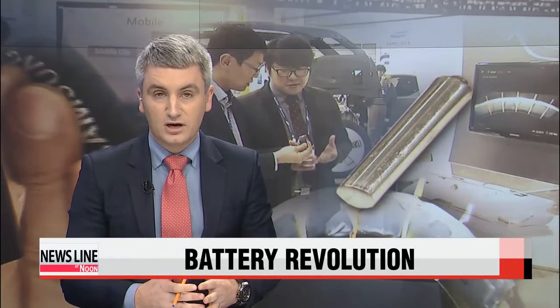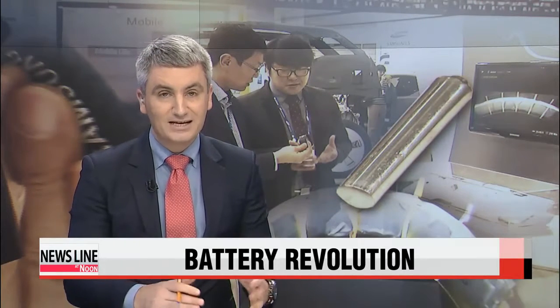From smart devices to electric cars, the technological advances we enjoy these days will only go as far as their batteries allow, unfortunately. But seizing this moment, Korean manufacturers are working on new types of batteries that can bend, flex and even roll into a cylinder-type shape. Our Ji Myung-kil has more.